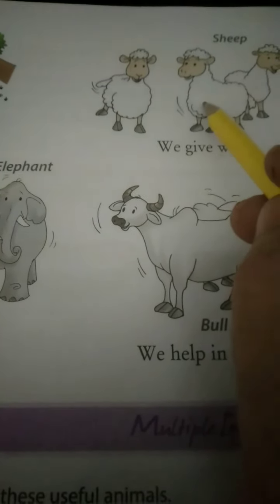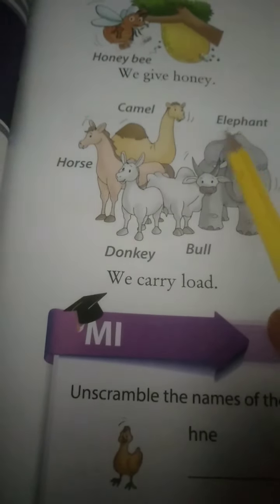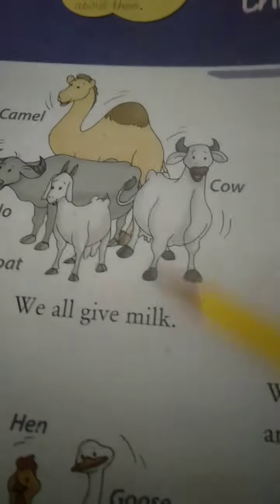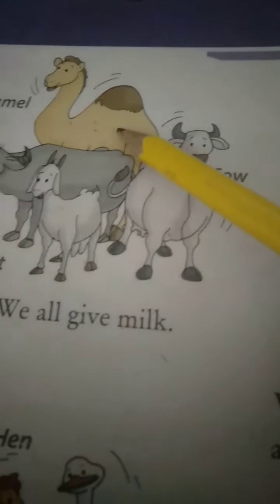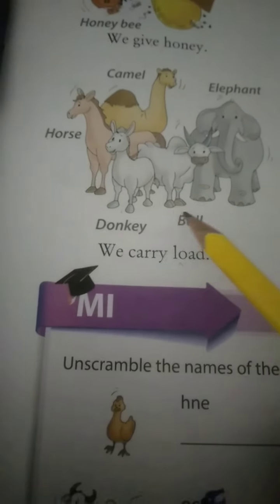That is sheep, not goat. Those animals are sheep. Look here - this group of animals, what are they saying? We carry loads. You may ask: teacher, previously you said camel provides milk. Yes, children. Definitely - camel not only provides milk, it also carries loads, and from this animal we get leather products as well.